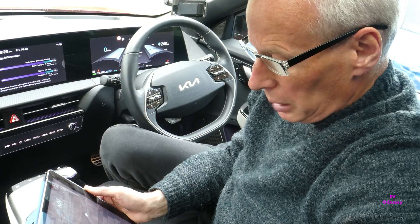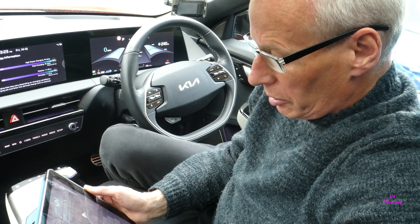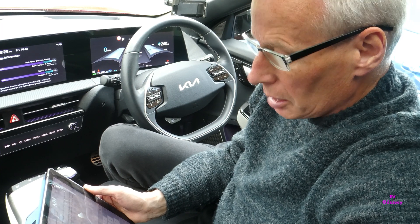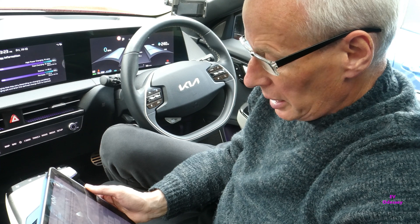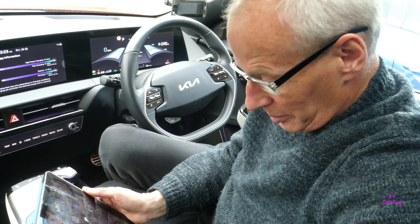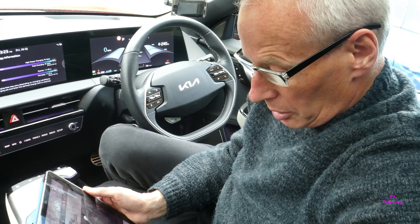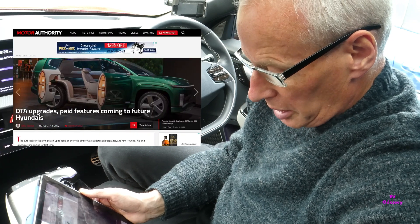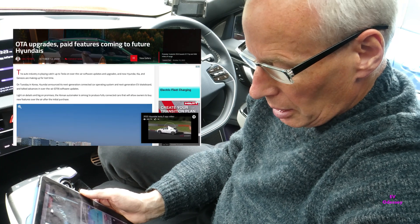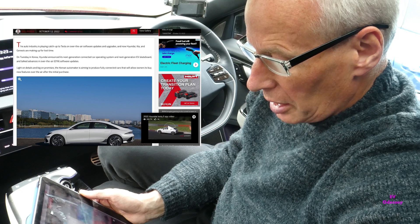There's been quite a lot of platform news and upcoming software and over-the-air update features released from Hyundai Global over the last week. There's been an Inside EVs article and also another article from Motor Authority where they talk about OTA over-the-air upgrades, paid features and what's coming in the future for Hyundai.